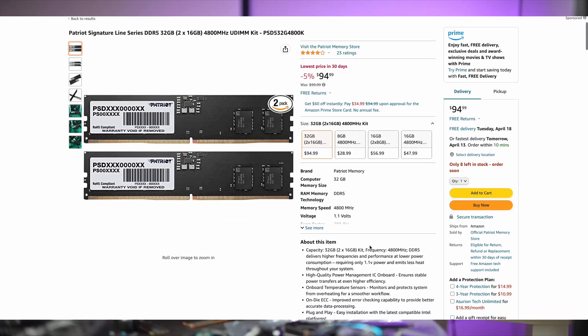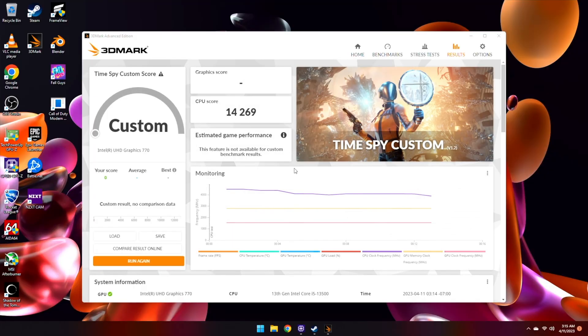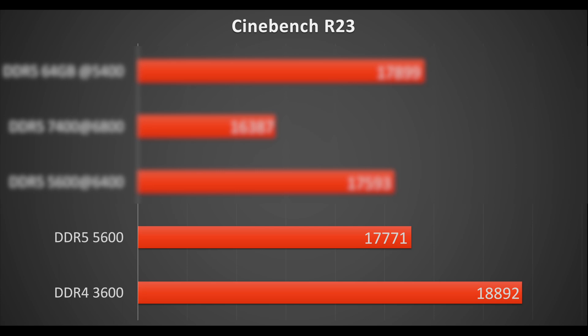Can we beat it with DDR5? We have two options: Patriot 32GB Signature Series 5600MHz for $95, and Patriot Viper Venom DDR5 7400MHz for $180. At 5600MHz, the DDR5 results are: Time Spy CPU test 14,269; Cinebench score 17,777; Shadow of the Tomb Raider 5,754. It's very workload-dependent — designers and developers benefit from DDR4's tighter timings, which gives a 6% Cinebench advantage. DDR5 leads in gaming by 5%, but that's with DDR4 overclocked — so that's not entirely fair.